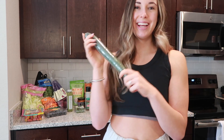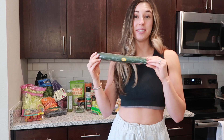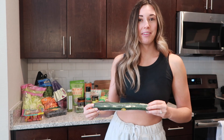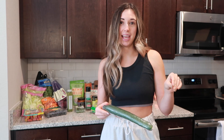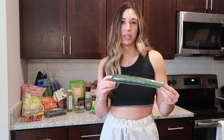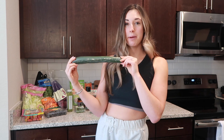Cucumbers are so good on everything and they are essentially zero calories. If I don't have a lot of calories left for the day or I just want a little snack, I'll cut up a cucumber — it's really good to sprinkle salt and hot sauce on top. It's also really good in bowls and salads. Stock up on your cucumbers.